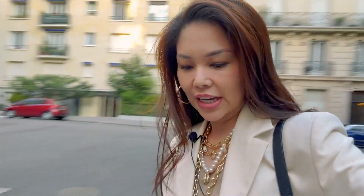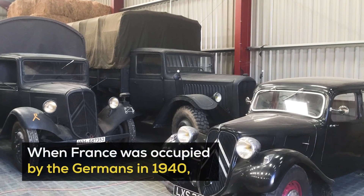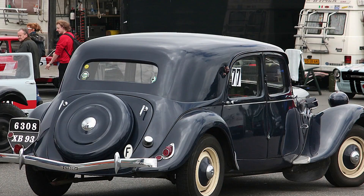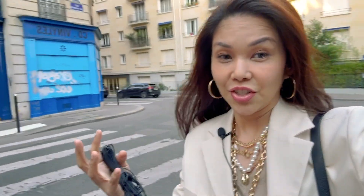A little fun fact about this car before it gets dark: this was actually used by the Nazis. That's right — it was used by the Gestapo. If you look at photos of it, there's actually a spare wheel at the back. The Nazis used this car during the Third Reich. So maybe once upon a time Hitler was riding one of these babies too.